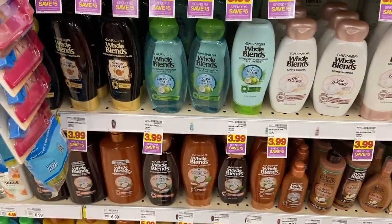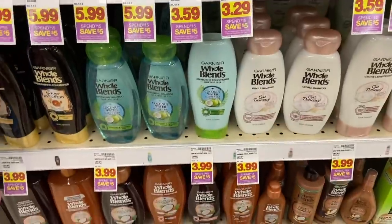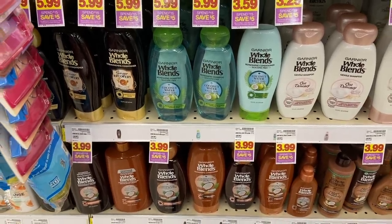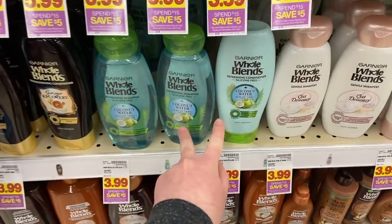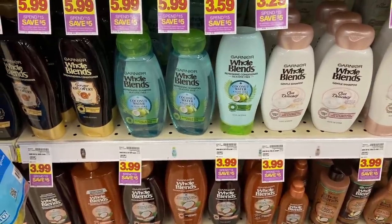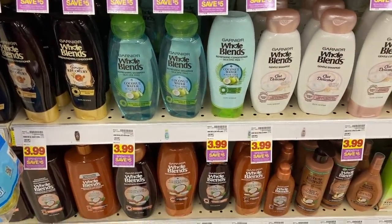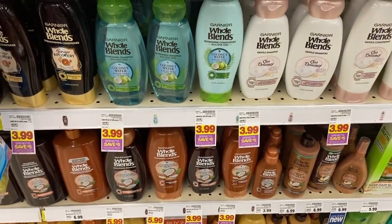For the first scenario, we are going to grab two of the Garnier Whole Blends shampoos and conditioners at $3.99, and two of the Bic Simply Soleil razors at $3.69 — totaling $15.36. We're going to get $5 off instantly for spending that $15, bringing it down to $10.36. Then we have a $4 off any two Garnier Whole Blends coupon from the 3/7 Save insert. And we're going to use two of the $3 off any one Bic Simply Soleil coupons from the 3/7 SmartSource — that's taking $10 off in paper coupons, meaning you're going to pay 36 cents for the two shampoos and the two razors.